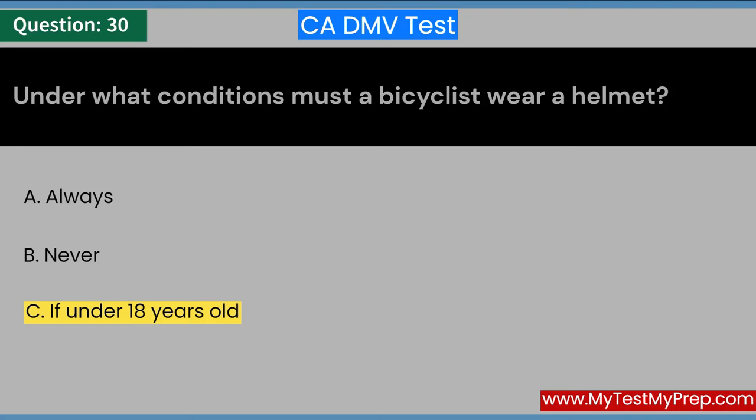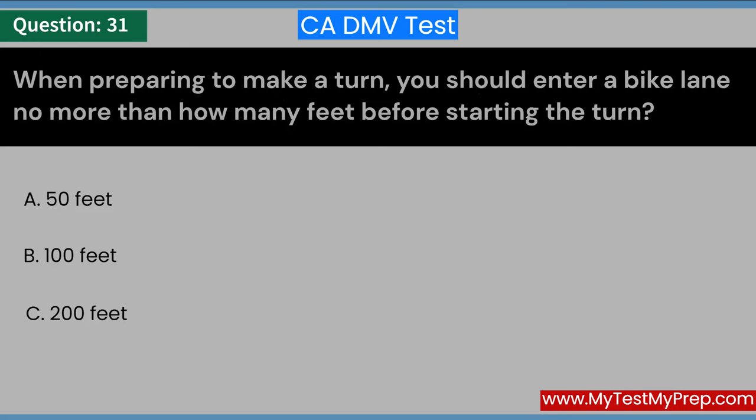When preparing to make a turn, you should enter a bike lane no more than how many feet before starting the turn? A. 50 feet. B. 100 feet. C. 200 feet. Answer: C. 200 feet.